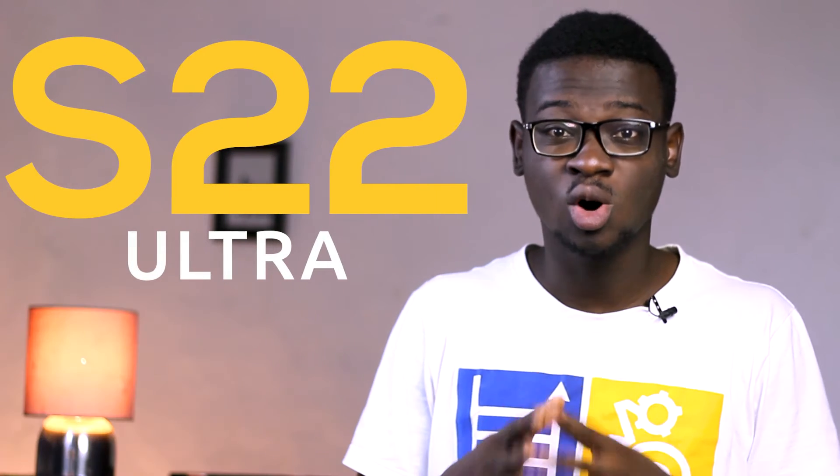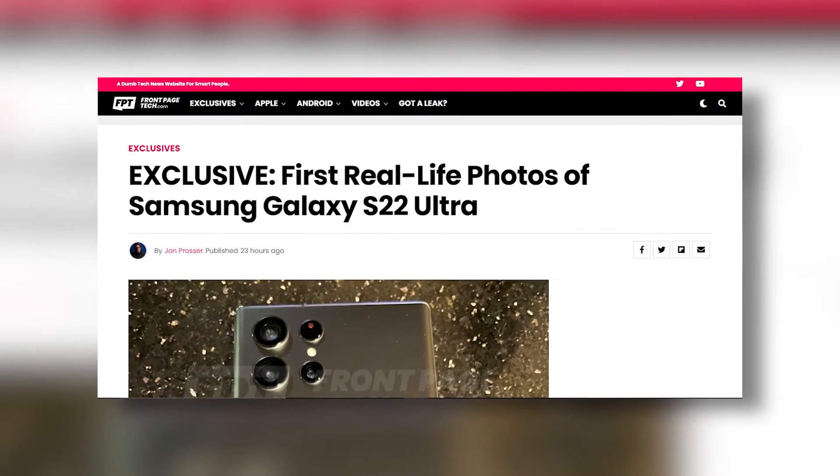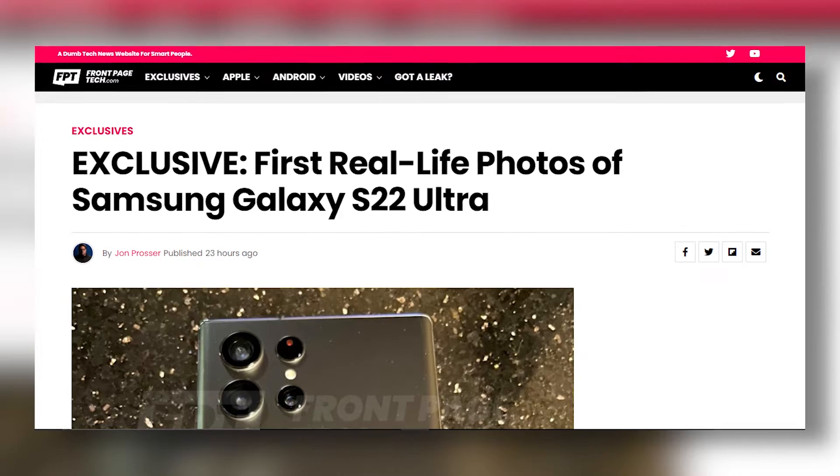We might have our first look at what might be the next flagship device from Samsung, and that is the Galaxy S22 Ultra. Courtesy of John Prosser from FrontPageTech, we've finally seen the final image of the Galaxy S22 Ultra. I'm Delpy, let's start with the video.